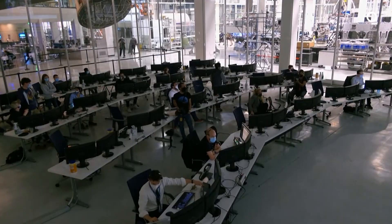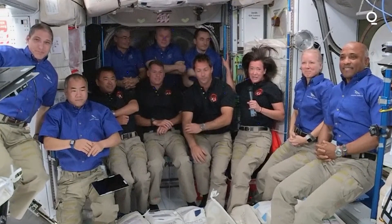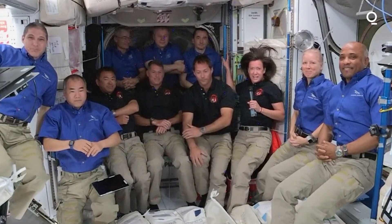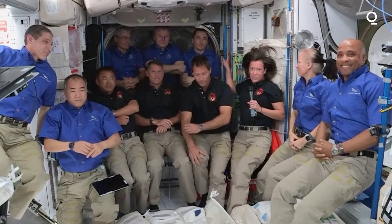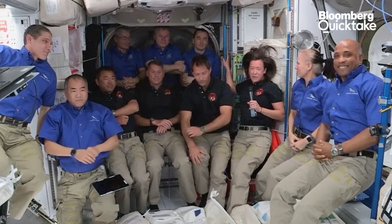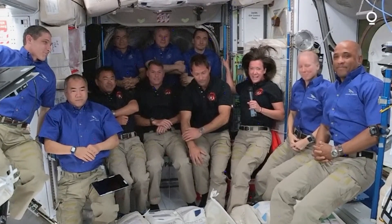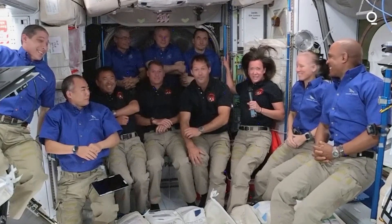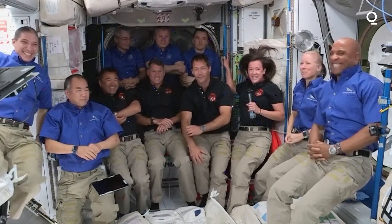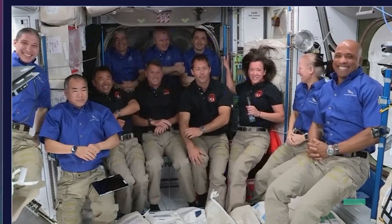The 11-person crew of Expedition 65 now together inside Node 2 of the International Space Station. Mission Control Hawthorne is just undergoing a series of checks. We're really excited to be here and be part of this historic mission with the two Dragons on board — first reuse of a capsule, first reuse of a booster. It's a tremendous achievement on behalf of our partner SpaceX. We want to congratulate and thank them. We're so excited to be here, ready to get to work. There's a lot of great science we're going to be doing and we're excited to learn and get started.